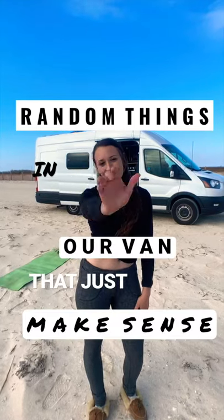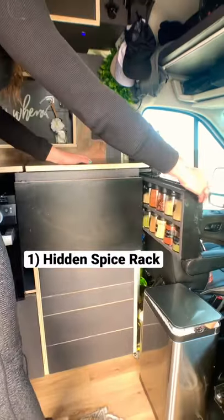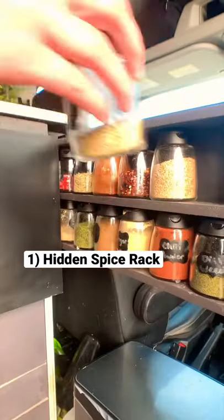Random things in our van that just make sense. We have this hidden spice rack tucked away next to our sink for easy access.